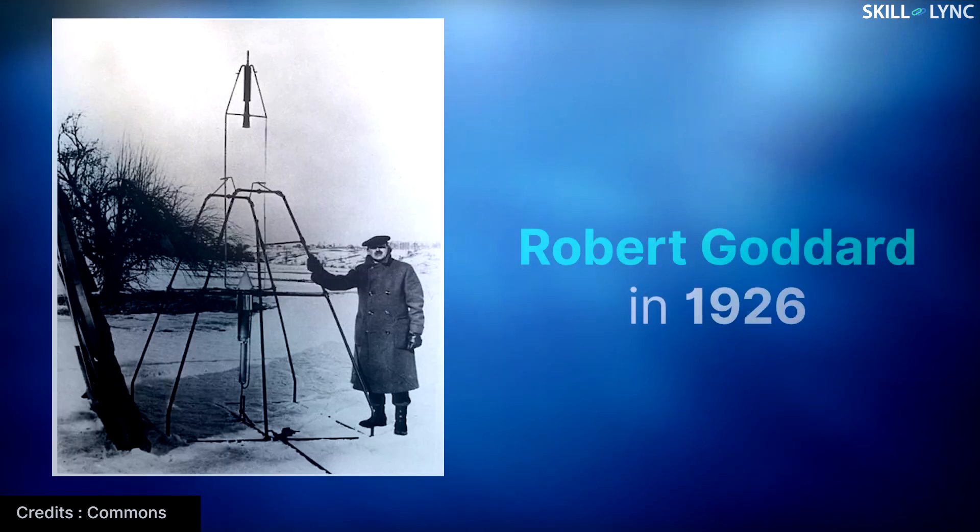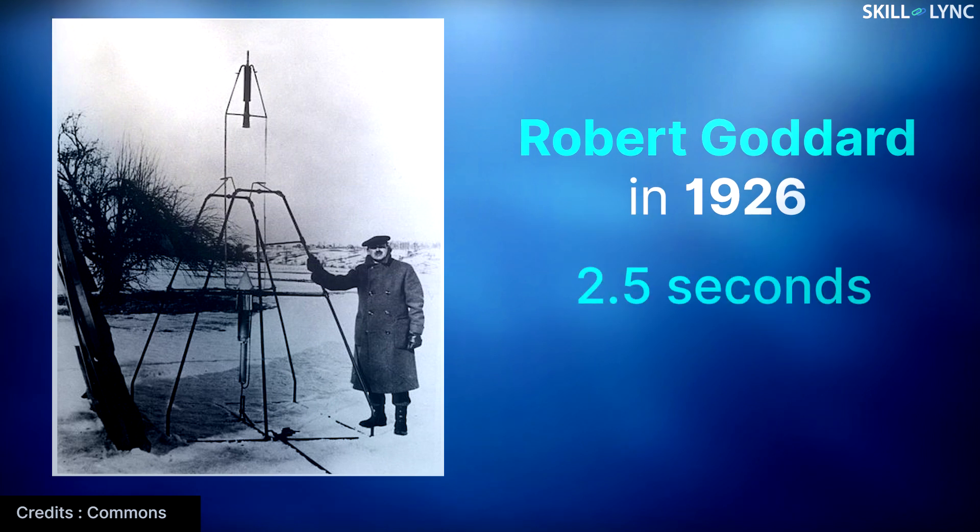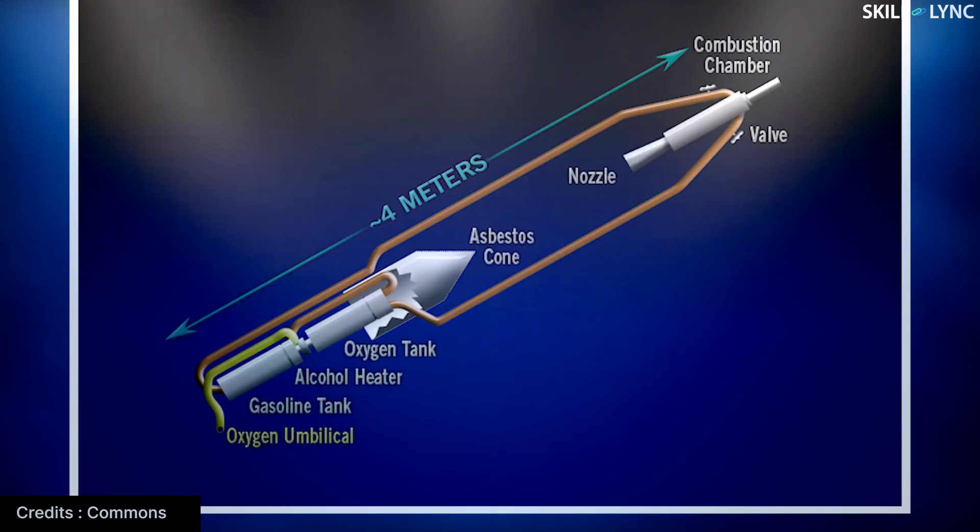Rocket engines are one of the most difficult and complex machinery to be made by mankind. The first working liquid rocket engine was developed by an American scientist called Robert Goddard in 1926. The rocket had a powered flight for about 2.5 seconds and flew to a height of 45 feet. Just like all modern liquid rockets, it had a separate fuel tank and a separate oxidizer tank, which fed into a combustion chamber that generated thrust.